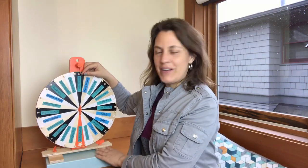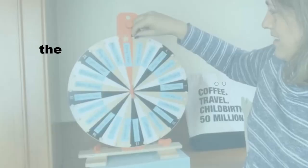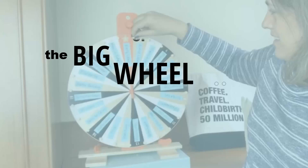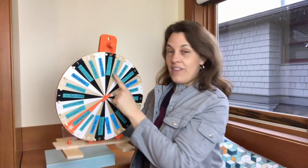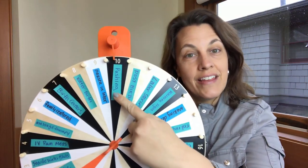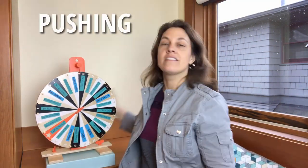Hey there, it's Alice here. I am a doula and a childbirth educator, and we've spun the big wheel of birth to see what topic we're going to talk about today. Today we're talking about an important phase of labor, and that is pushing.